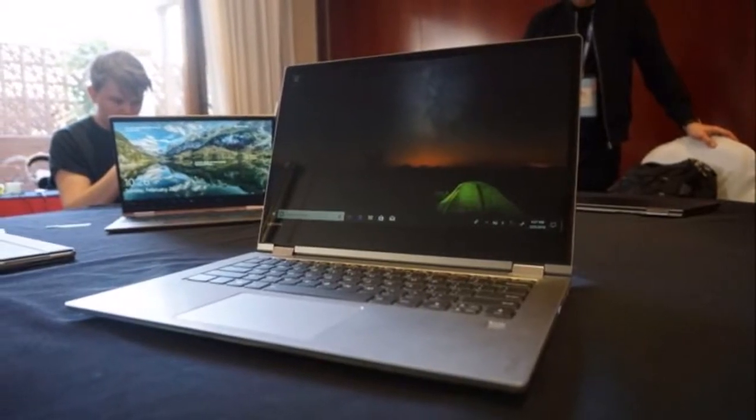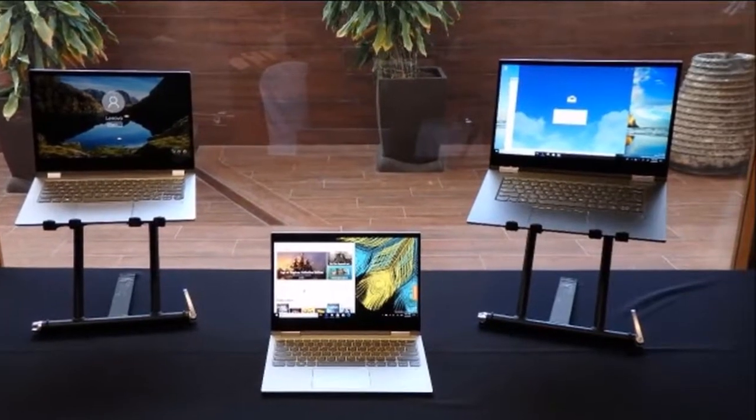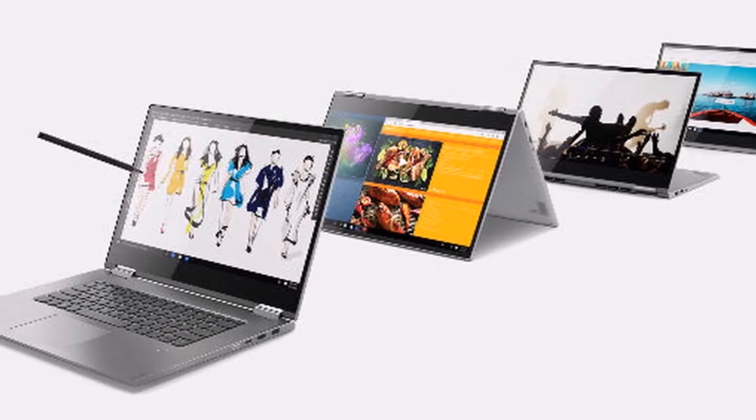The 14-inch Yoga 530 weighs 1.6 kilograms. The new Yoga 730 is said to have a battery life of up to 11.5 hours on the 13-inch model and up to 11 hours on the 15-inch variant. With rapid charge, Lenovo says that in just 15 minutes users will get up to two hours of usage on the Yoga 530 and 13-inch Yoga 730.